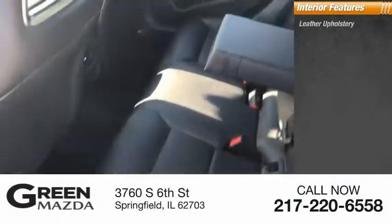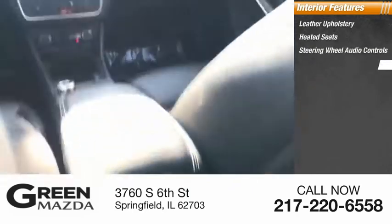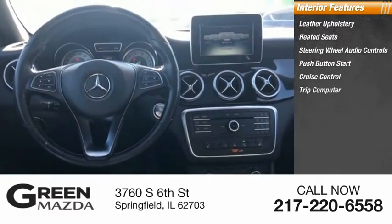Inside you'll find leather upholstery, heated seats, steering wheel audio controls, push-button start, cruise control, and trip computer.